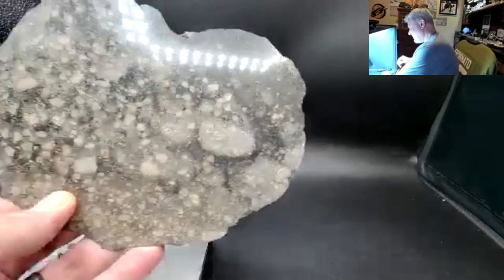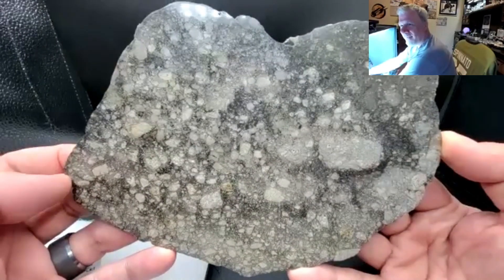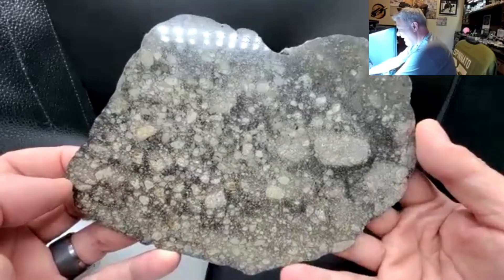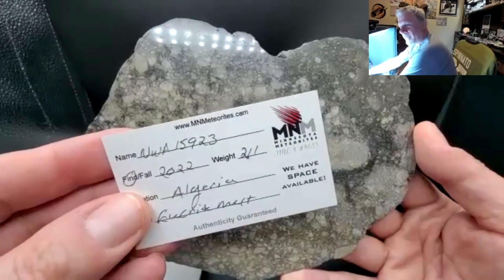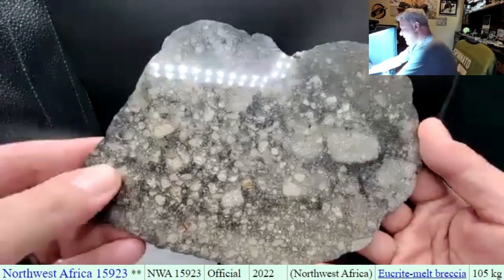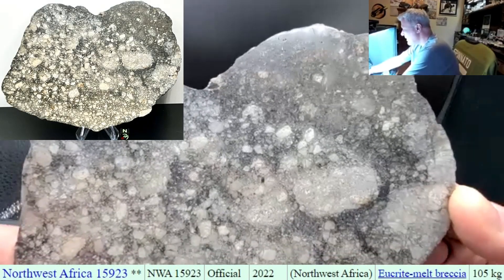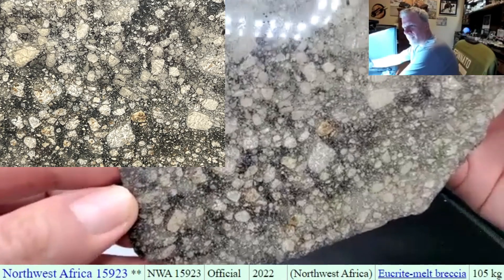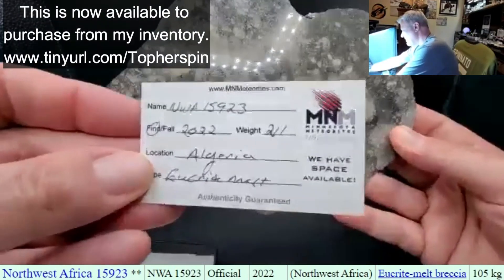It looks just like Marissa's counter — that ukrite that looks like a lunar. I think this is NWA 15923. Looks just like a Damas, yeah, but it's not. This one is super super nice. I love this — up here in the corner we start with some melt, it goes to big big clasts followed by just crunched up little small ones. It's an absolute beautiful piece, 211 grams.